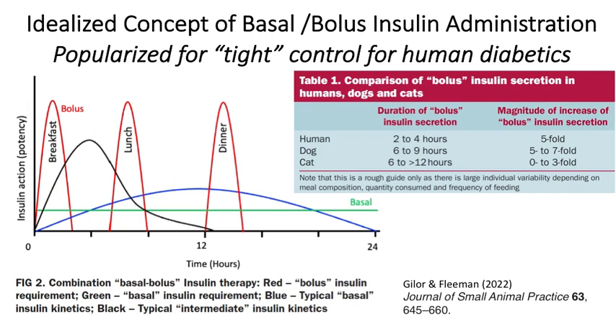The idea is that the pancreas, when not presented with calories in the GI tract, produces a basal amount of insulin, mimicked by the green line shown here. As you take in carbohydrates and food, it gets broken down and absorbed, your liver sees it, and your pancreas sees it — basically generating a bolus of insulin that helps to drive down the postprandial glucose that's been generated.